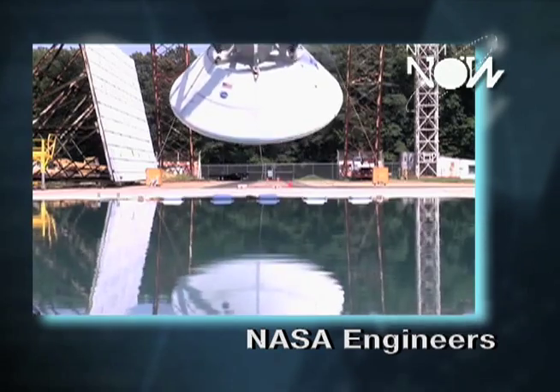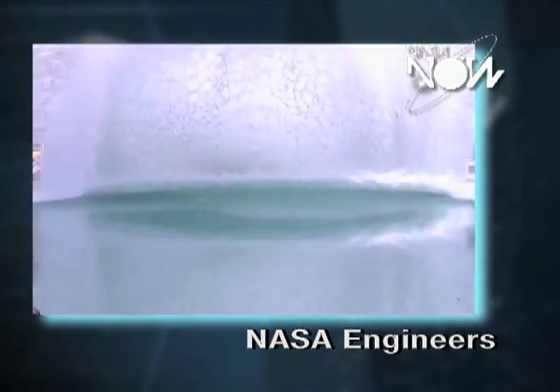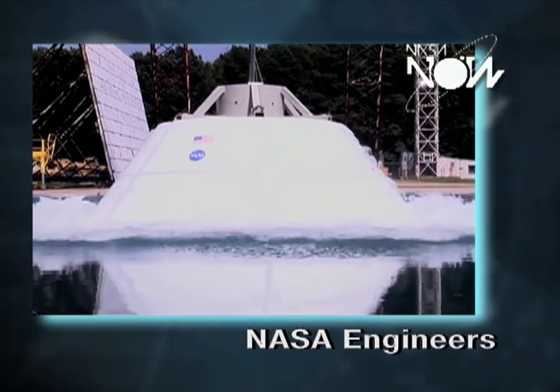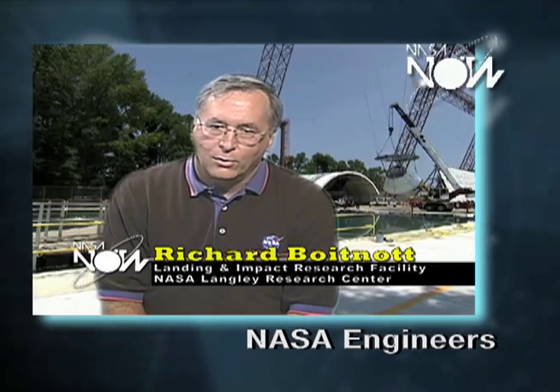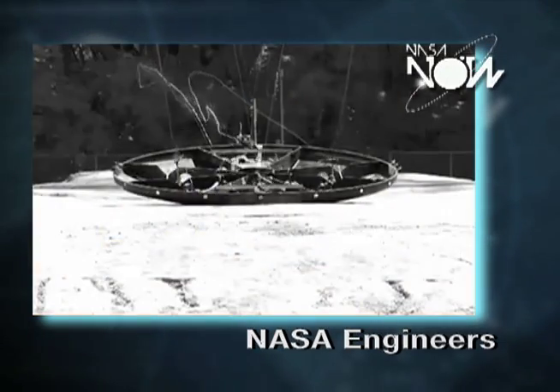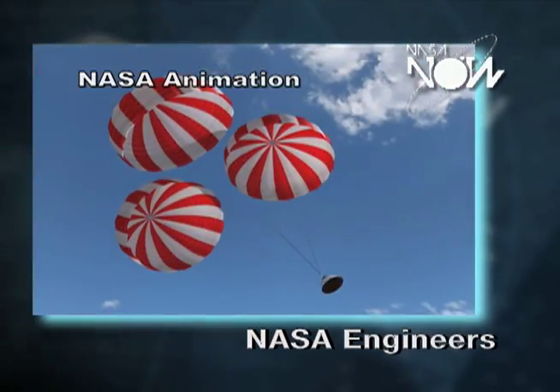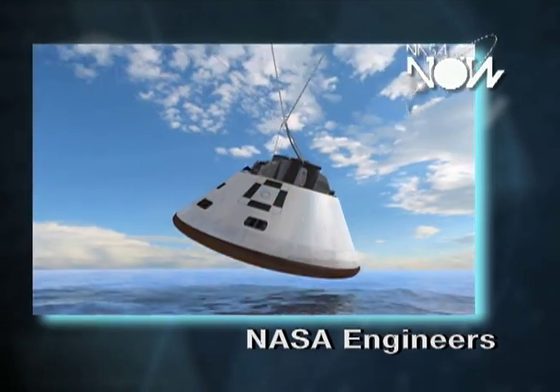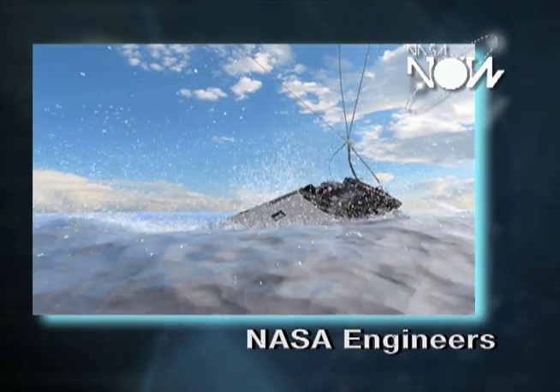My current project is on the Orion multipurpose crew vehicle landing test for water impact. The Orion program, much like Apollo, initially wanted to have a land landing. Basically, because of weight constraints, it's actually much easier to design a system that will land in the water.